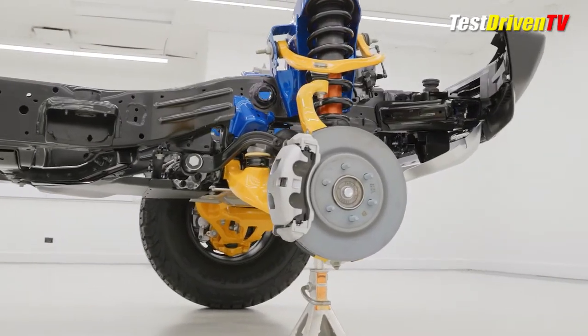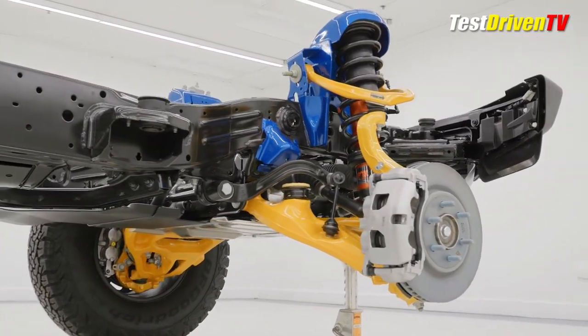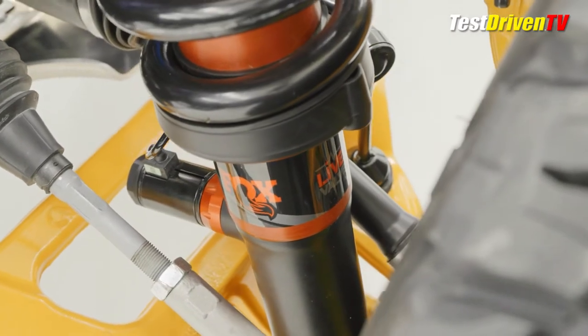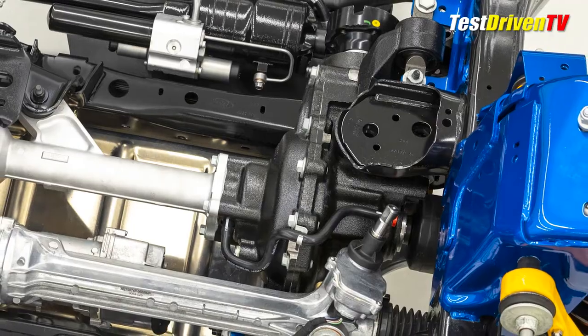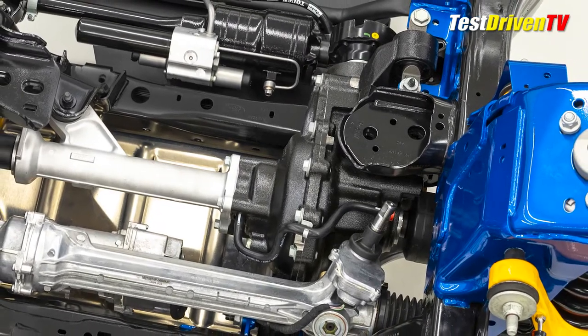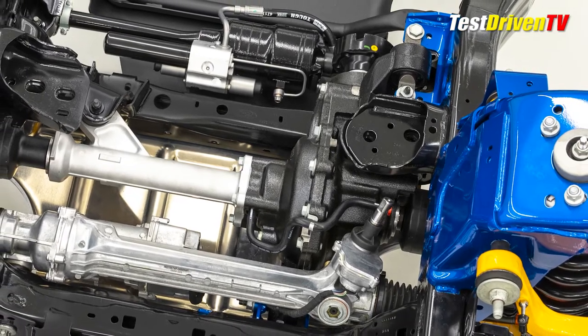Also new is a beefed-up lower control arm that features a large jounce bumper that meets up with a stout bottom-out pad on the frame. The spindle upright ties into a Raptor-specific steering rack that has larger diameter tie rods and revised geometry. Driving the front wheels is an upgraded Dana 44 Advantec electronic locking differential featuring a 210mm ring gear and upgraded half-shafts.